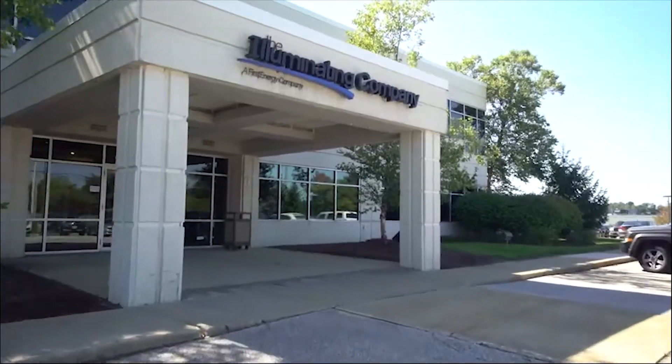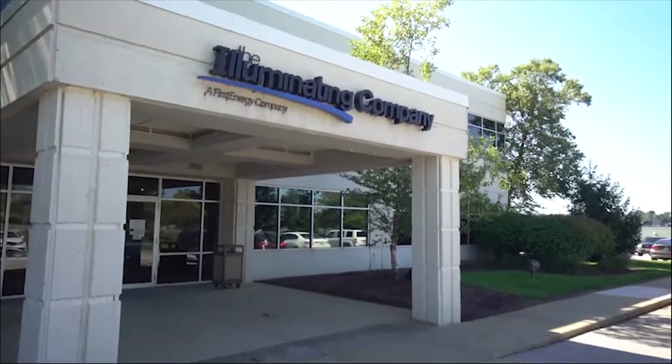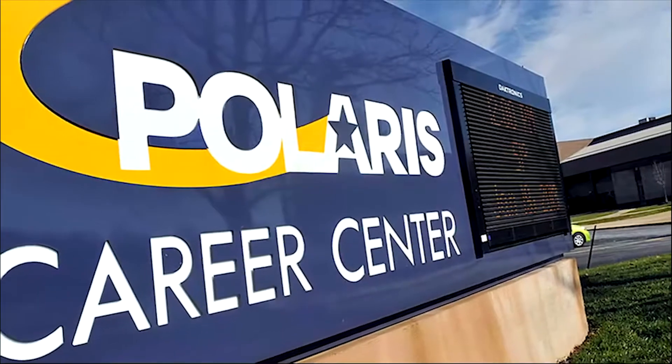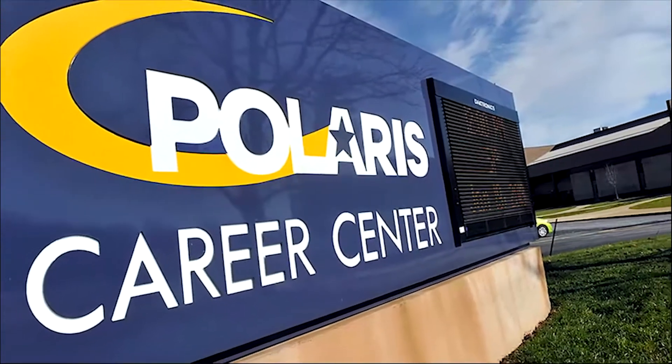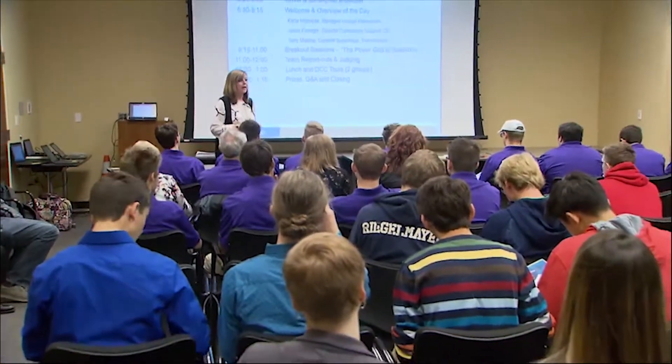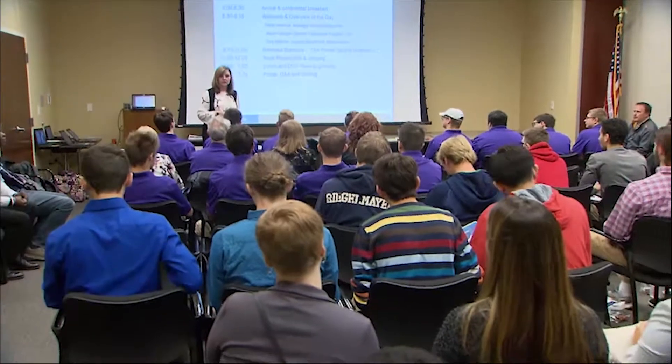We are at our Northern Region Headquarters — the headquarters for the CEI, the Illuminating Company — and we are here with the Polaris program. Polaris is a STEM school and a vocational school on the west side of Cleveland, and what they do is they provide teachers in engineering out to the high schools to help students focus on an engineering curriculum. What we're doing here today is working with those students that are focused on engineering.